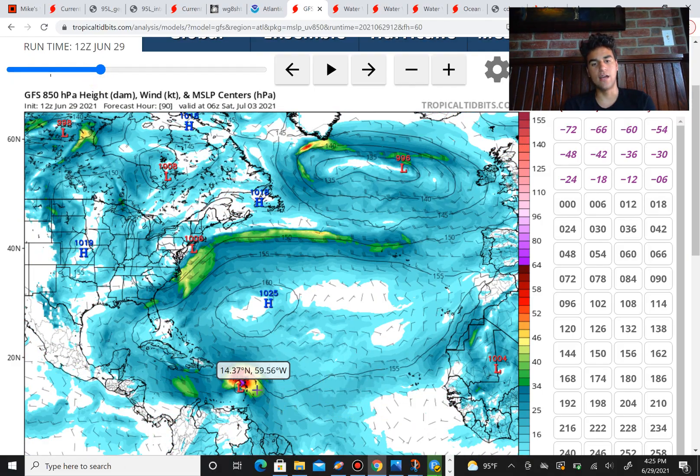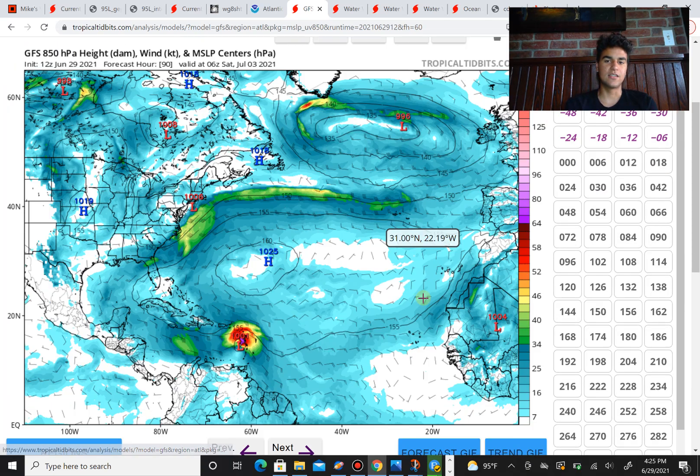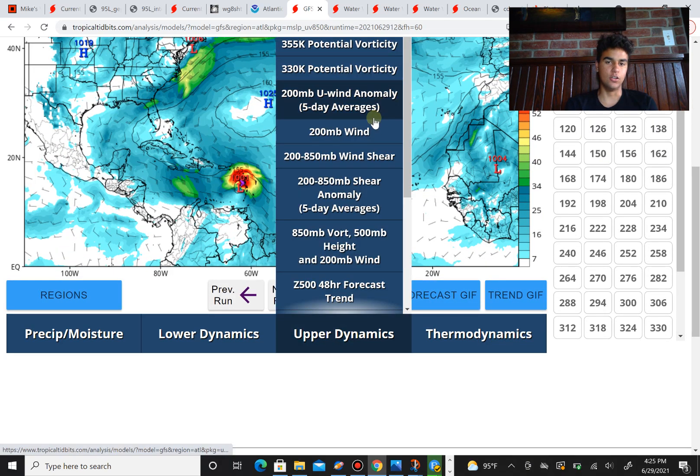The development of this storm really all depends on how fast it moves. If it moves slower, there's a higher chance we're going to see this storm strengthen a bit more, since the southern side will get more winds. However, if it moves faster, it's less likely we'll see a full circulation form, since the southern side won't get enough winds to attain tropical storm status.